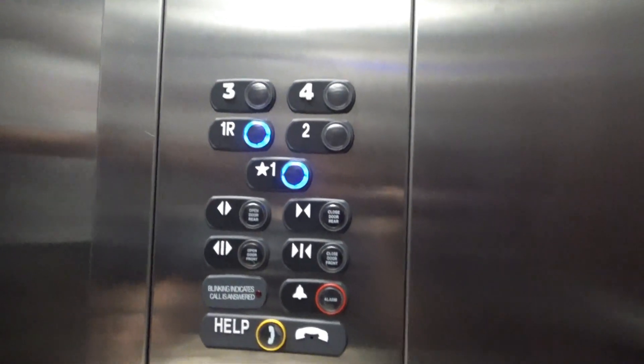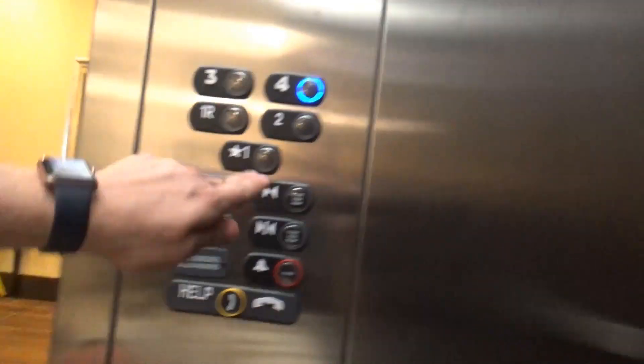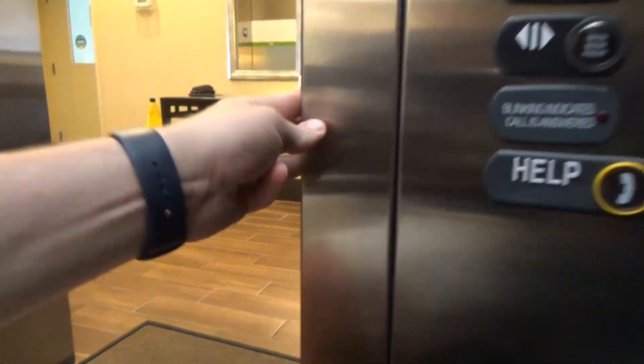Very nice elevator as you can see. Started in 2016. Here at floor 1 — that's your one rear, and we're going out with one.